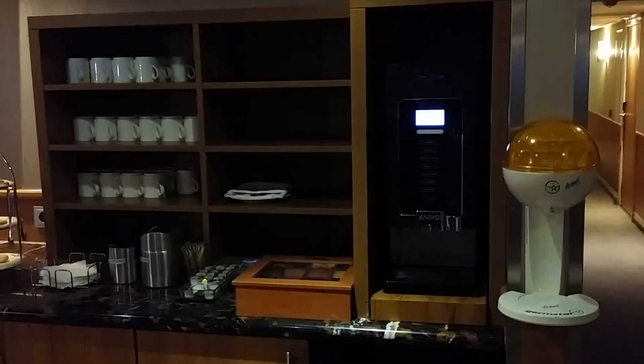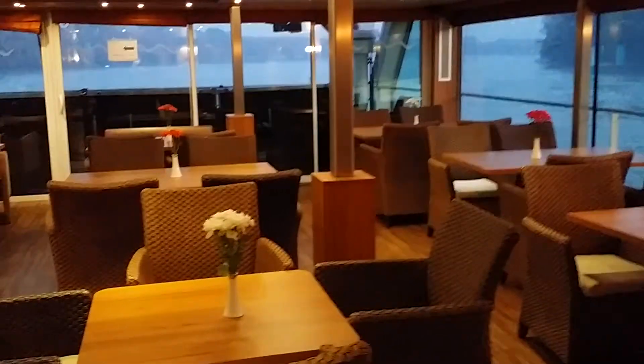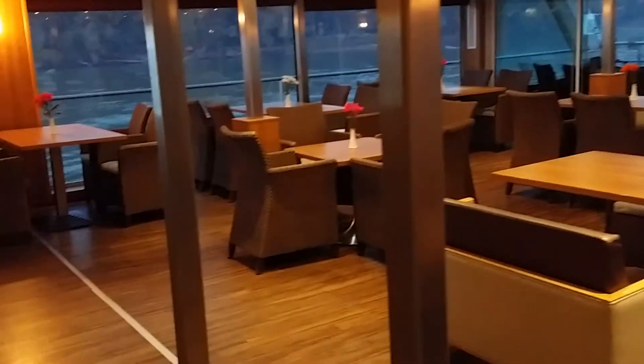There is 24-hour coffee and sanitizer, and this room is also used for lectures during the sailing. It fits a perfect 48 people with a nice screen.